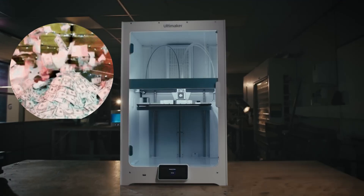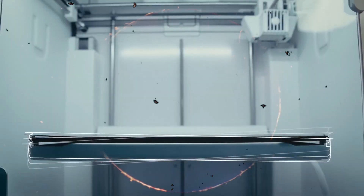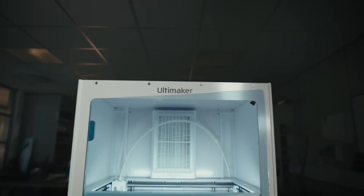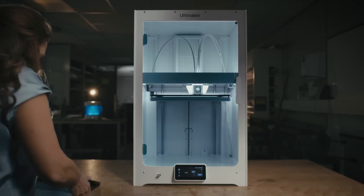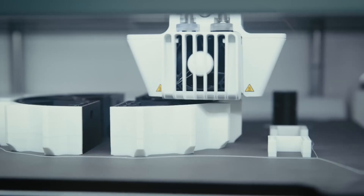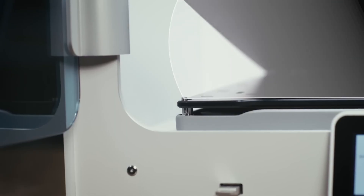At number two, the Ultimaker S7 Pro. The Ultimaker S7 Pro is what happens when engineers are given an unlimited budget and told to create the perfect workhorse 3D printer for professionals. The dual extrusion system with water-soluble supports allows you to print geometries that would make Escher scratch his head. The comprehensive ecosystem is what really separates the S7 Pro — Ultimaker Cura software integration is seamless, and the remote management system lets you control an entire print farm from anywhere.